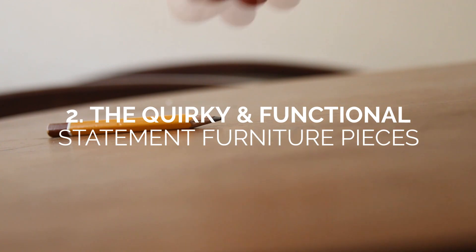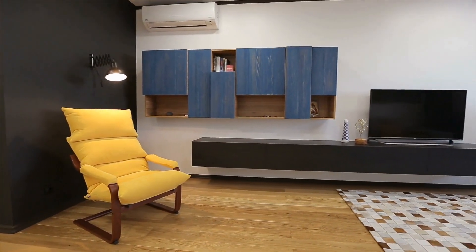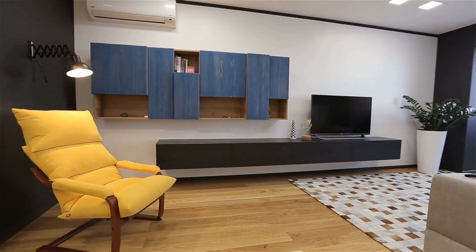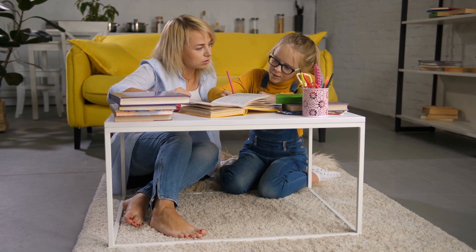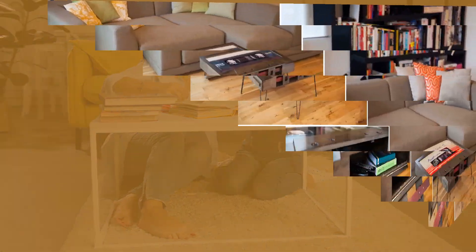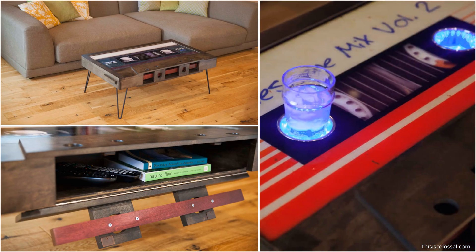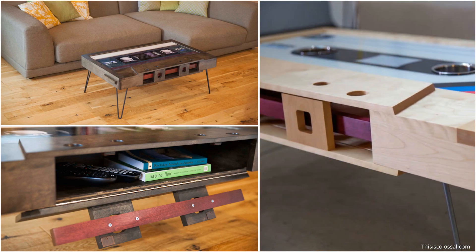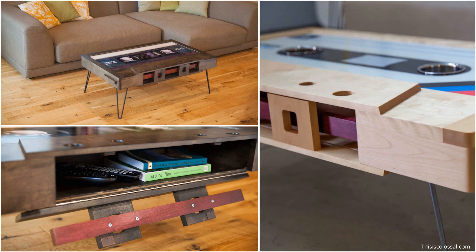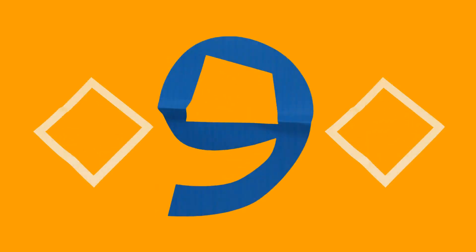Number 2: quirky and functional statement furniture pieces. Having a tiny living space doesn't mean you can't afford a few statement pieces in your home. The key is to look for furniture that is both functional and unforgettable. These nostalgic mixtape coffee tables are crafted from hardwood and sealed with epoxy. The durable and fun tables come with LED lights and convenient cup holders. We're also big fans of the clever storage space — simply drop down the bars to reveal ample slots for your remote control, phone, and books.